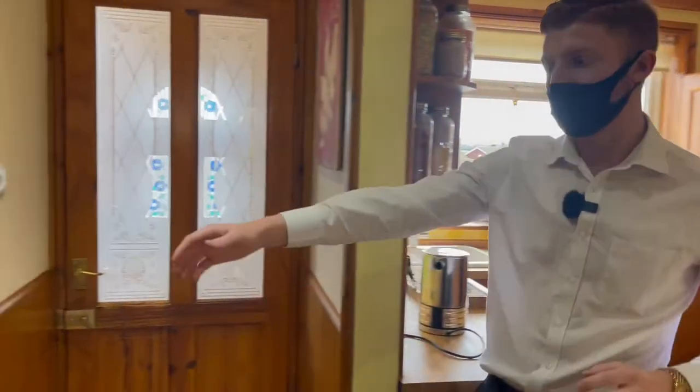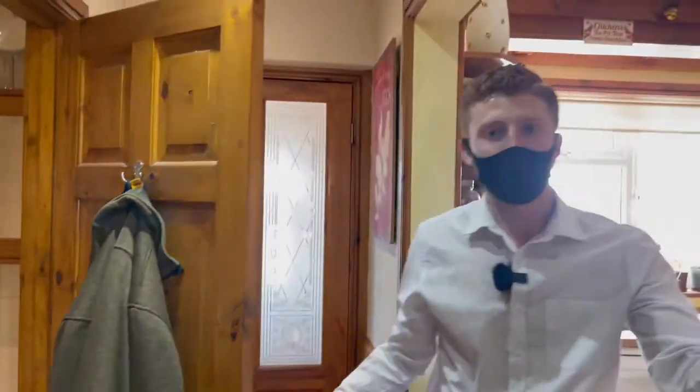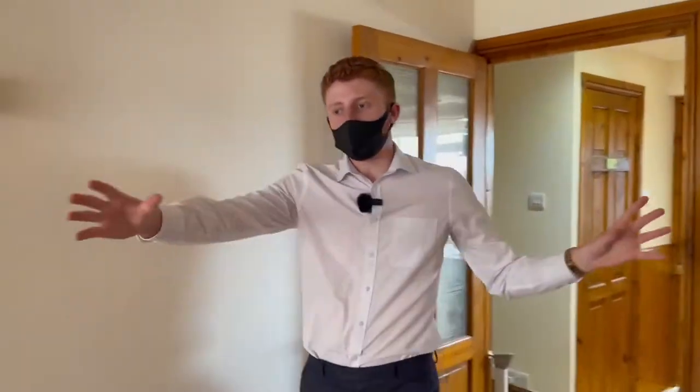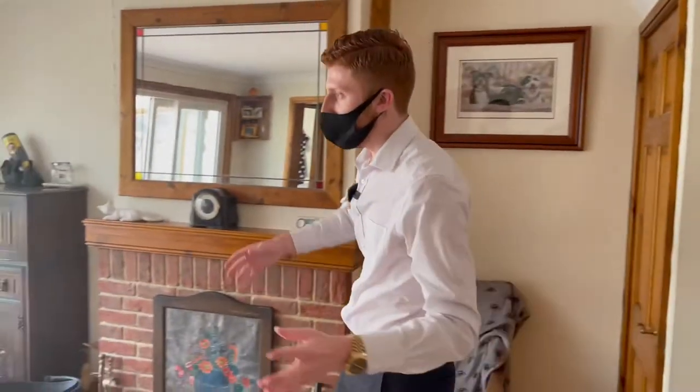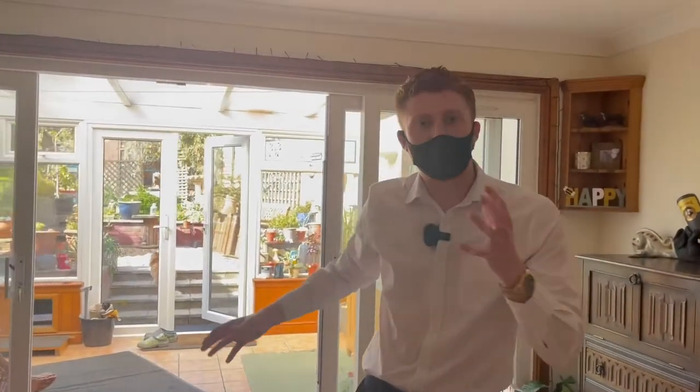Just across the hall you've got a little boy's room which is always useful to have on both floors, especially if you've got elderly relatives or something like that coming to stay. Then you've got a huge open space which is your living room that leads out into your conservatory. You can really do whatever you like with this space — it's very versatile.